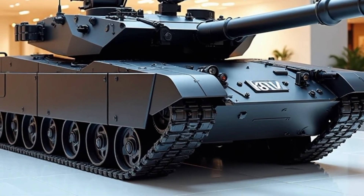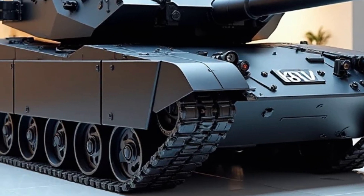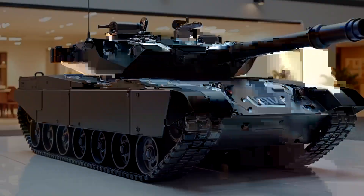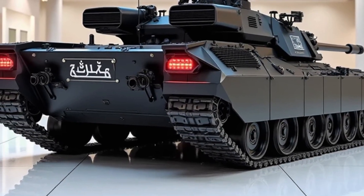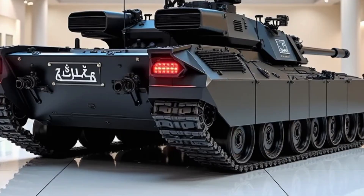One of the standout features of the T-80 BVM is its gas turbine engine, producing 1250 horsepower. Unlike most tanks that use diesel engines, this turbine allows the T-80 BVM to achieve high speeds — up to 70 kilometers per hour on roads.